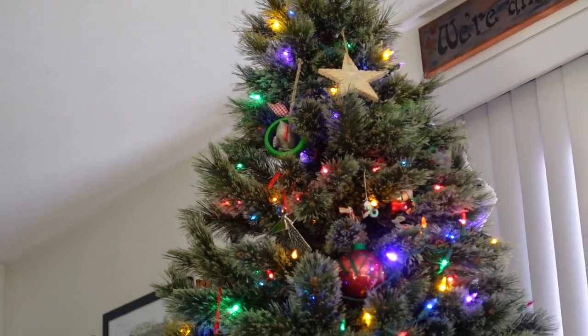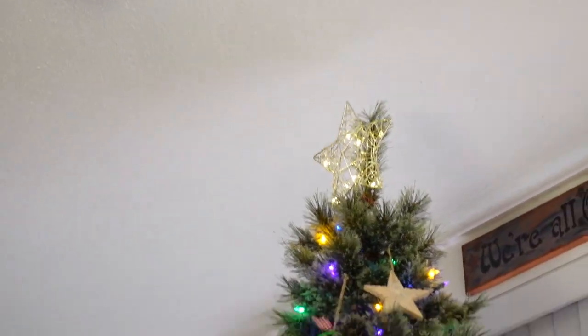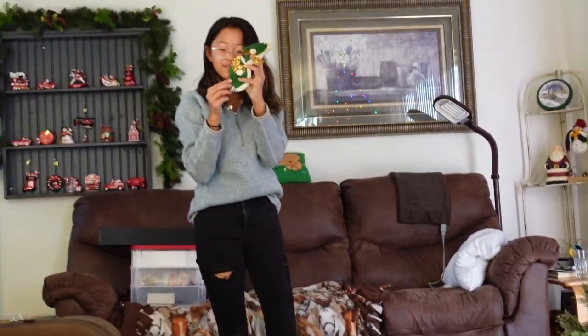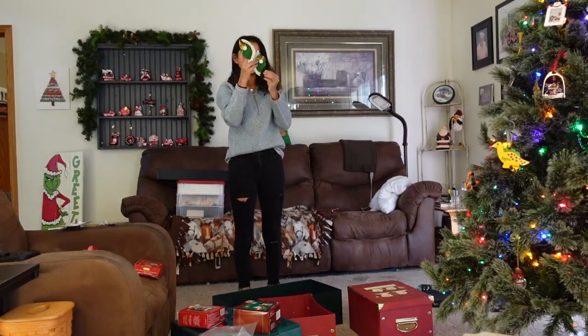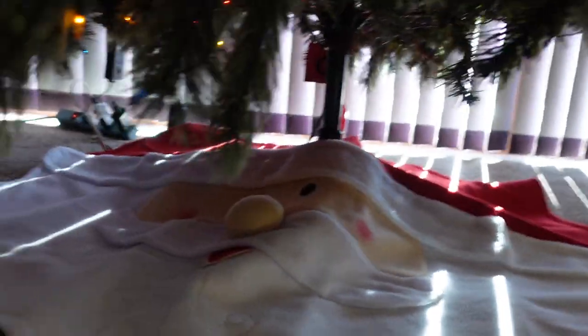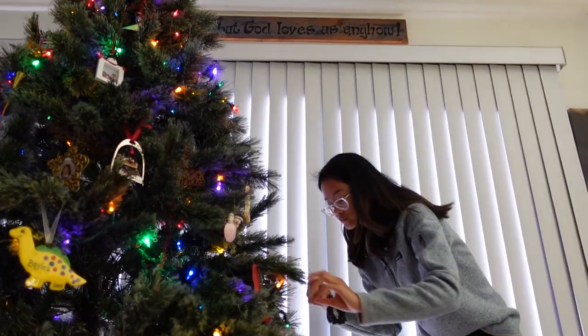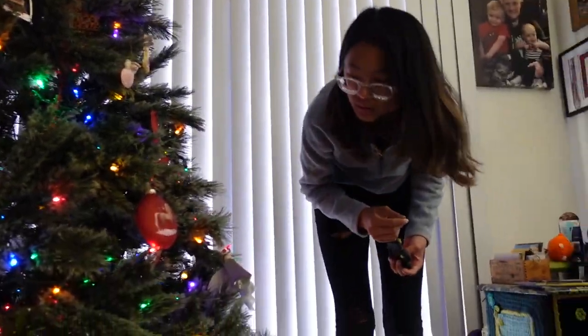We got a new Christmas tree topper this year — it sparkles, so that's pretty cool. Little finger puppets, but they're actually candy cane holders. Look at our new Christmas tree skirt — it's a Santa Claus.